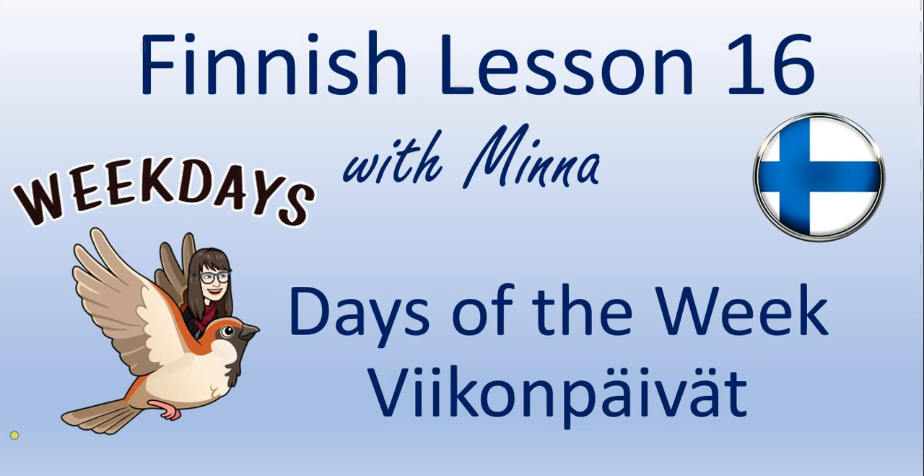Hi there, language learners! In this lesson, we'll study the days of the week in Finnish. There's also an exercise for you, and at the end of the video, there's a bonus word.